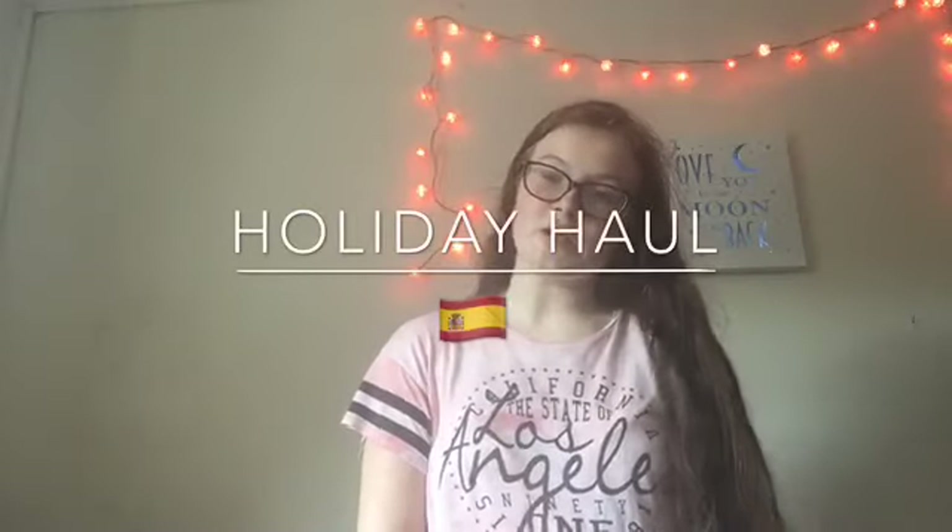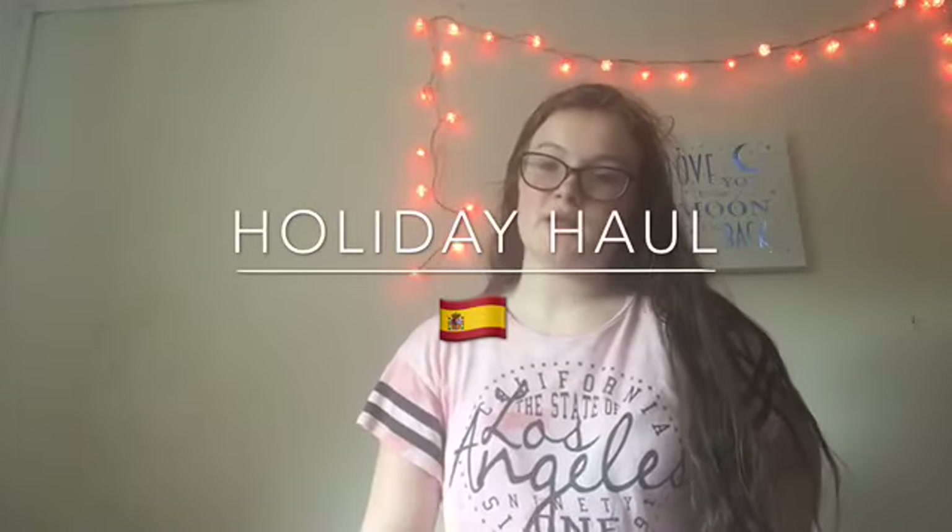Hi guys and welcome back to my YouTube channel. Today I'm going to be doing a holiday haul because I'm going to Spain next week. So these are some of the things that I got. Some of the things aren't really for holiday but I brought them anyway. I thought I'd include them in this haul because it kind of made sense. Most of the things are from New Look because I love New Look basically. I'm just going to try them on and show you what they look like.